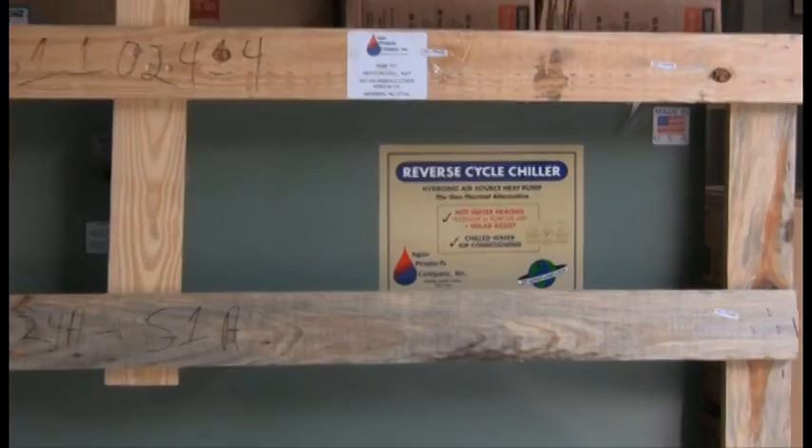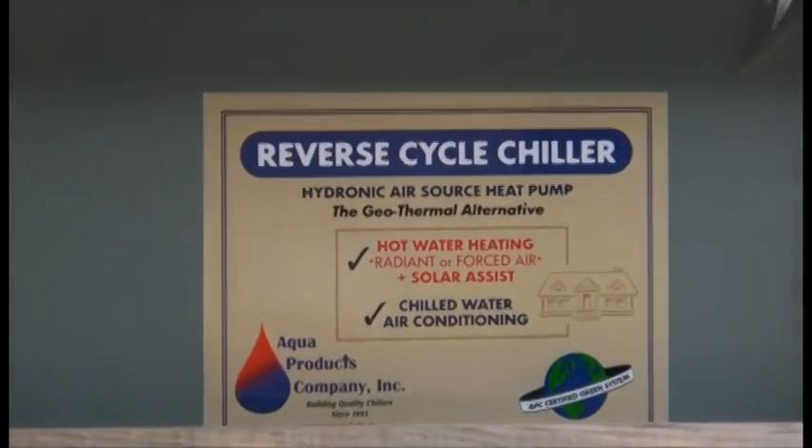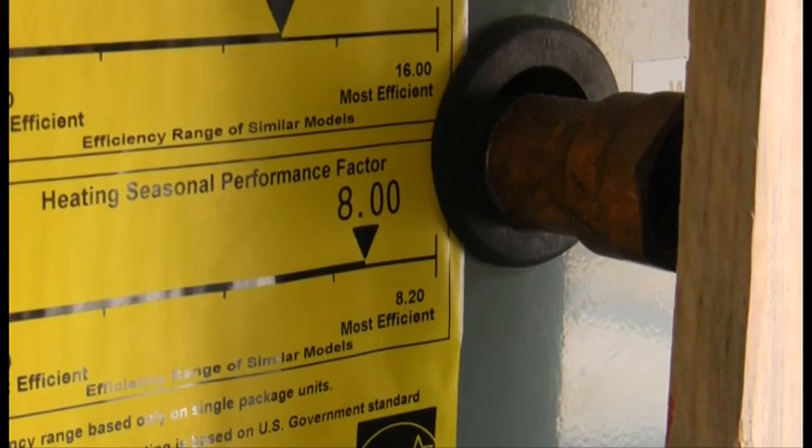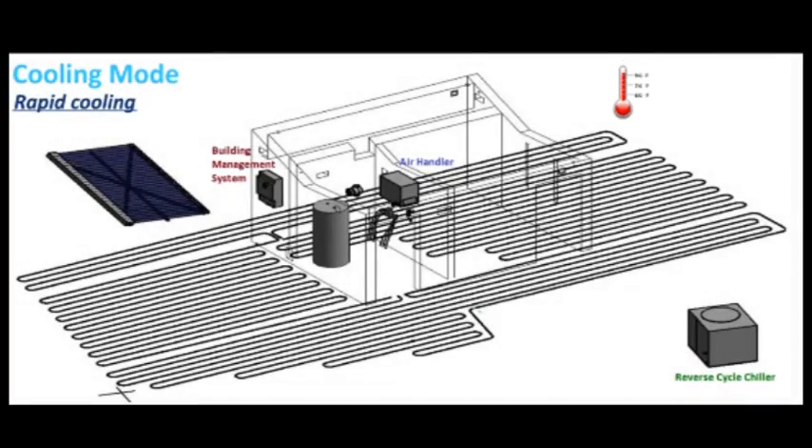The HVAC system uses a reverse cycle chiller, which is a unique piece of equipment in the American market. Basically it's a heat pump, but instead of heating air itself, it's an air-to-water system — it either increases the temperature of water or drops it.